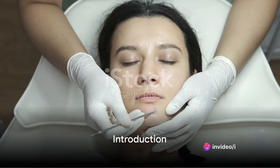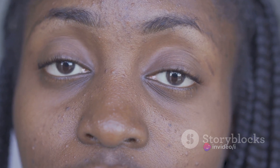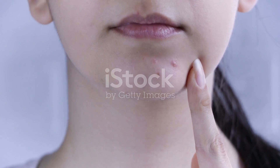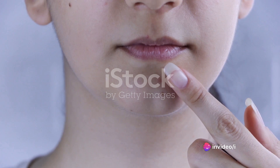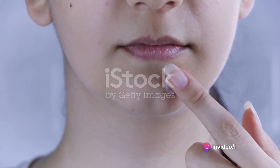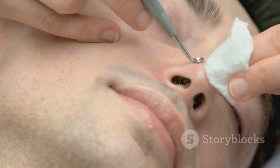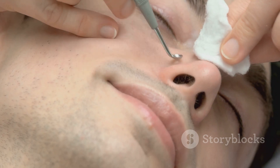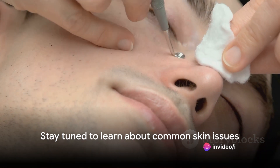Welcome to a new video where we delve into the world of skin care. Today's topic is Blackhead vs. Pimple — what's the difference? We've all looked in the mirror and spotted these tiny invaders, but do you know what sets them apart? Understanding the difference between blackheads and pimples is essential for anyone passionate about skin care, as it can guide us to the most effective treatments and preventative strategies. Stay tuned to find out more about these common skin issues.